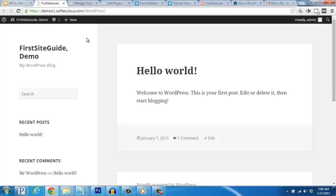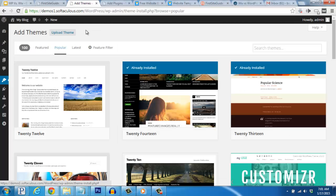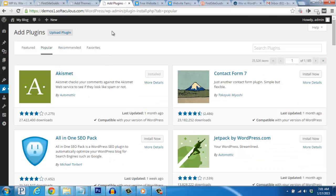WordPress is an open source platform which you can utilize to put together either a website or a blog. They have thousands of free themes to choose from that will help you adjust the look and feel of your new blog to fit your unique style. WordPress also has thousands of free plugins available to help add and remove different kinds of functions and features.